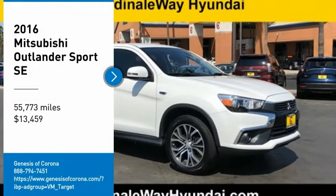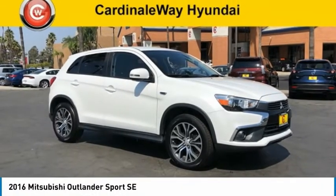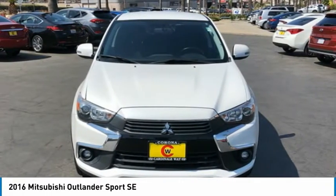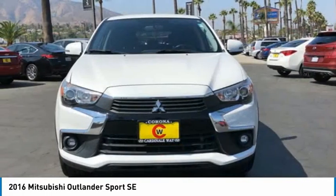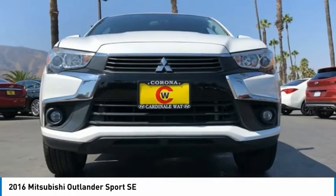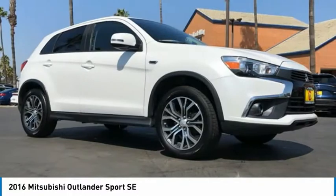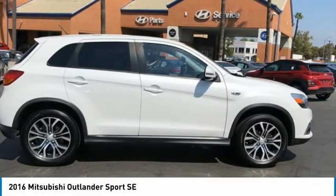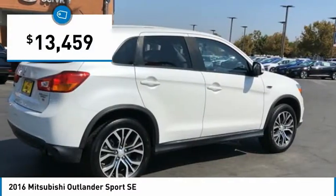We are pleased to show you the 2016 Outlander Sport. The all-new Outlander Sport features a fuel-efficient engine paired to either a 5-speed manual or a continuously variable transmission, and comfortable accommodations for 5. Passengers will be treated to a refined ride in comfortable surroundings with a host of welcome features and is priced below $15,000.